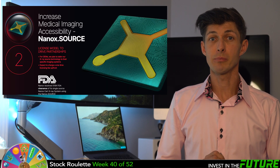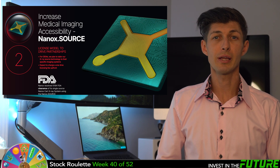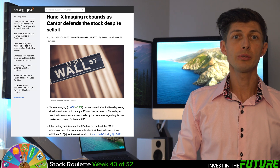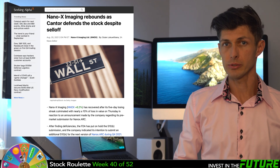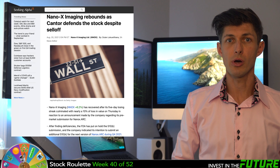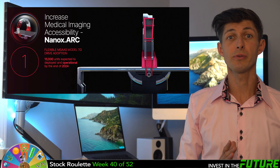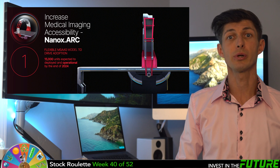In April, the FDA gave them clearance for their single-source Nano-X CART x-ray system, which was huge. Their management said in the first earnings quarter call that they had to push back the launch date for the first 1,000 Nano-X ARC machines from early 2022 to sometime in 2022, which is why the stock really sold off since its peak. But ultimately, the company plans to develop a total of 15,000 units worldwide by 2024.